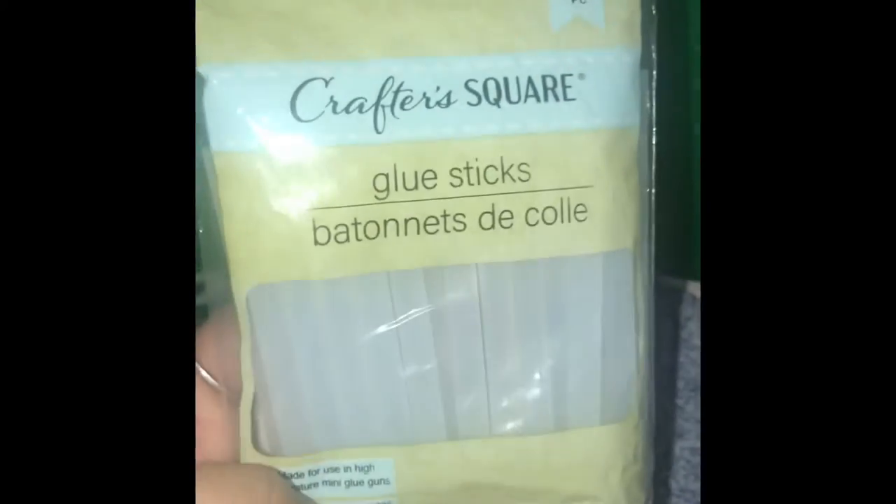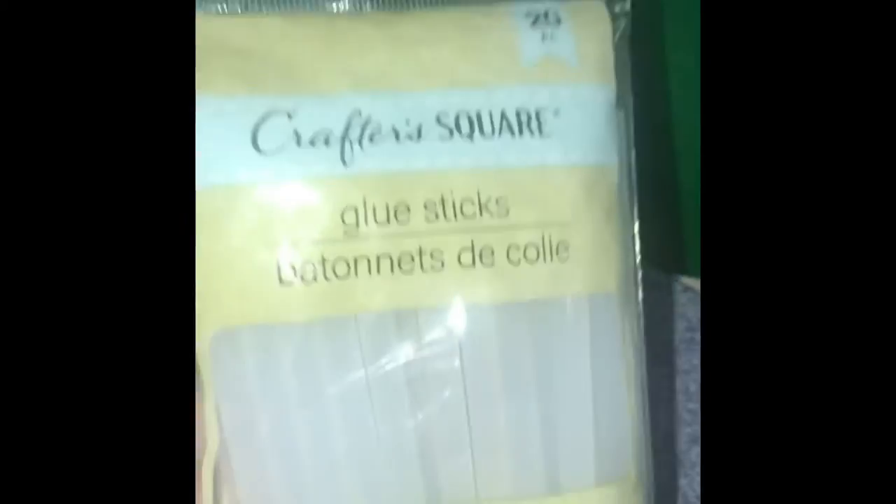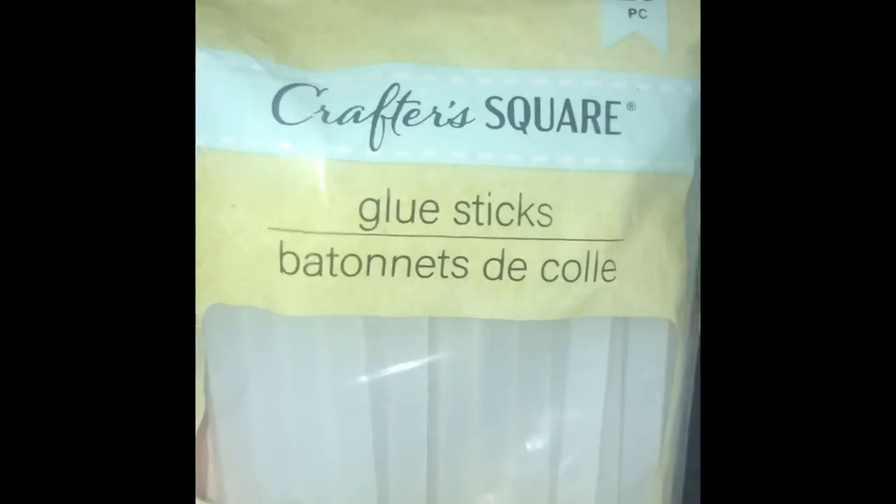The Crafter Square section at my store is relatively small but they did have glue sticks. I haven't seen a glue gun yet — I know they came out and I'm really excited for when my Dollar Tree gets them — but I purchased these for when I do my little arts and crafts. Honestly, 20 pieces for a dollar is not bad at all.